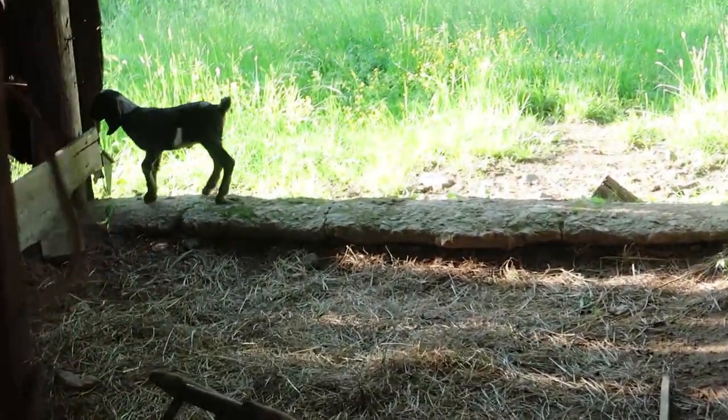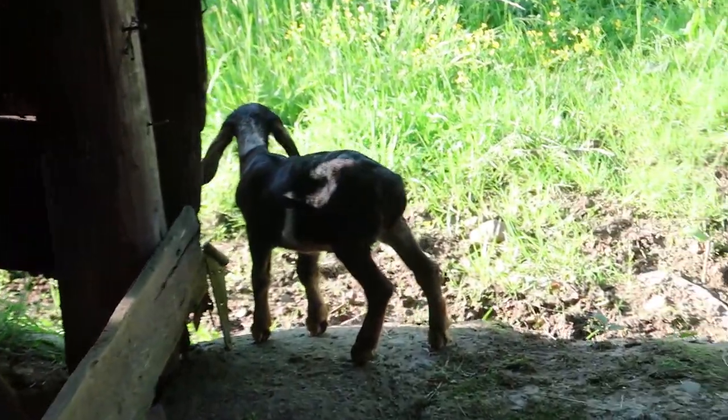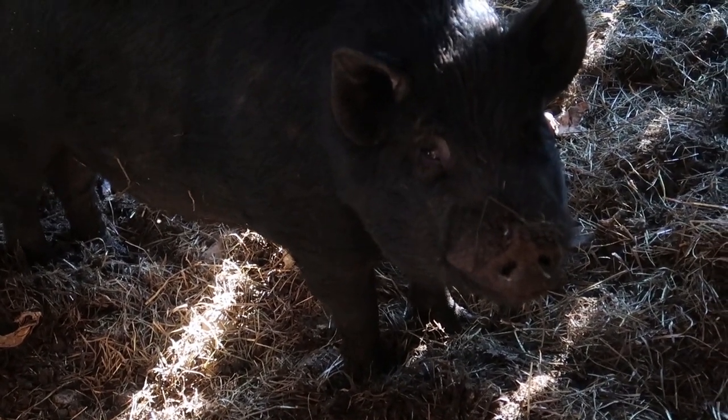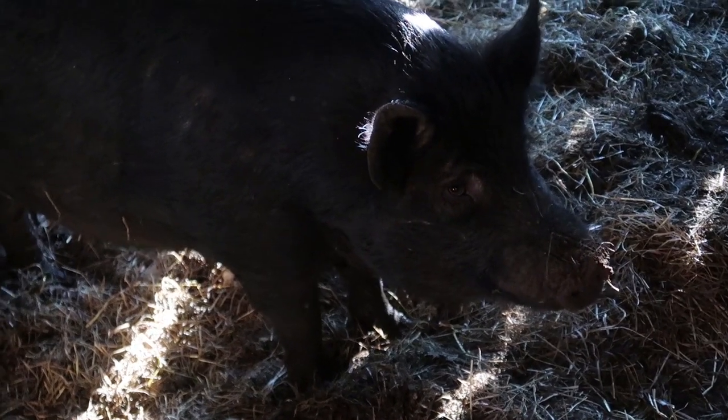Look at that little cutie — there's little Maymay. She's out here in this back barn because all the goats are out here in this really nice weedy section that they love so much. These two big pigs are back here in this bedding. These are the two we're doing this coming weekend.